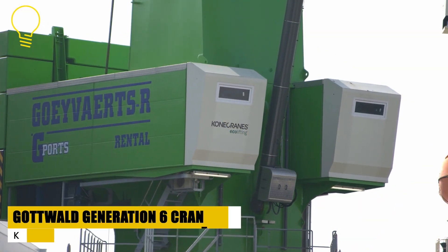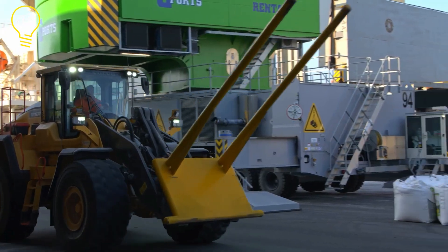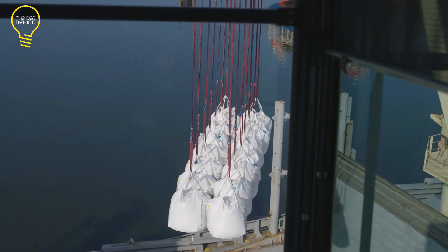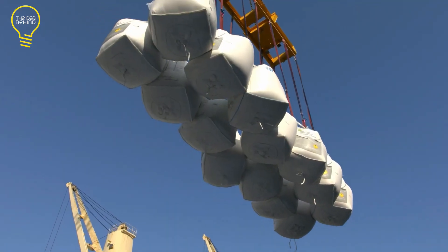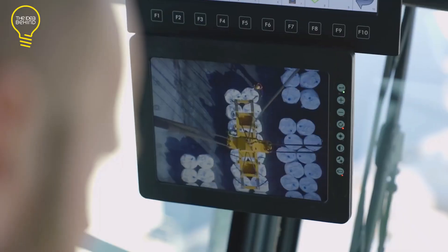Next, we've got the ESP-8 by Kona Cranes Gottwald. It's a sixth-generation mobile harbor crane that can handle containers, general cargo, project cargo, and bulk cargo. This crane can handle ships up to the post-Panamax class, which are too big to go through the Panama Canal.